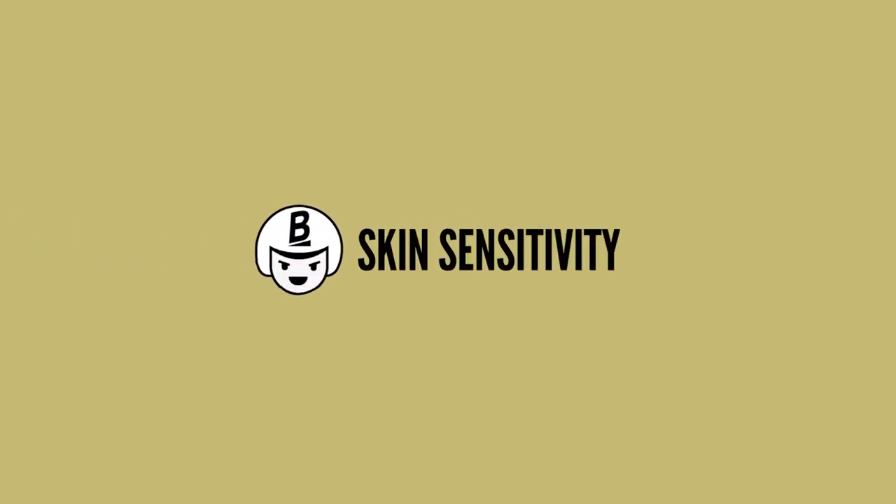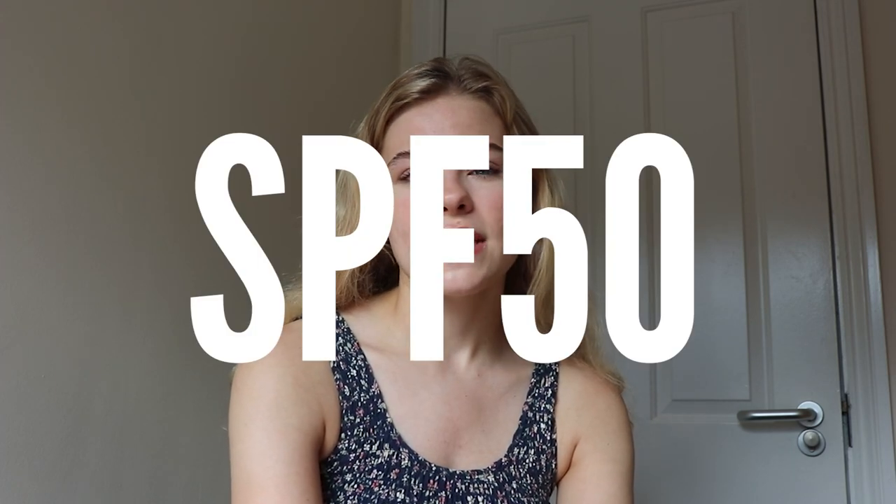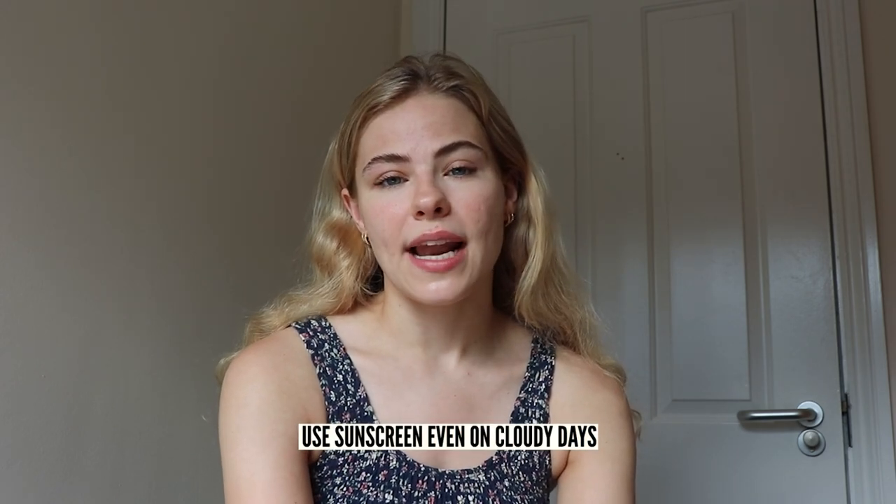Another thing to be aware of when you're on Accutane is that because it's a form of vitamin A, your skin is even more sensitive to the sun, which means it's really important to wear sunscreen every single day. I wore SPF 50 just to be safe, as this will protect you from UV rays and stop you from getting sun damage. This should even be used on cloudy days.